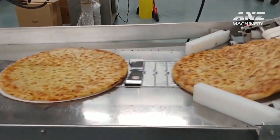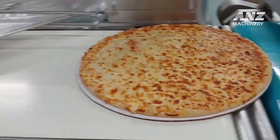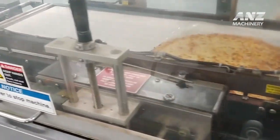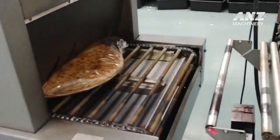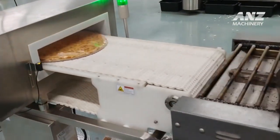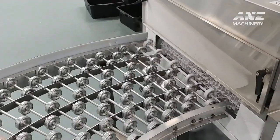The baking phase is crucial as it transforms the dough into a golden, flavorful crust. The oven's high temperatures allow the dough to rise further while crisping the edges and caramelizing the toppings for a balanced flavor profile. In Raidmaker's factory, each pizza is closely monitored throughout the baking process to guarantee consistency, ensuring each one emerges from the oven with the right texture, color, and flavor.